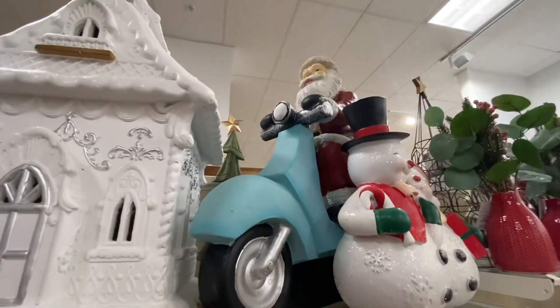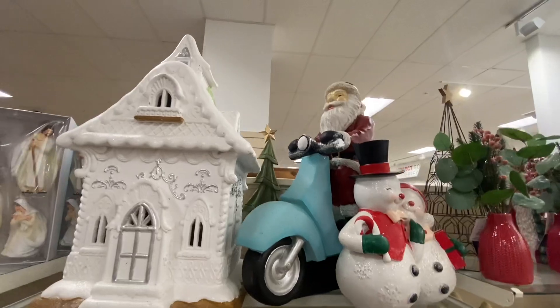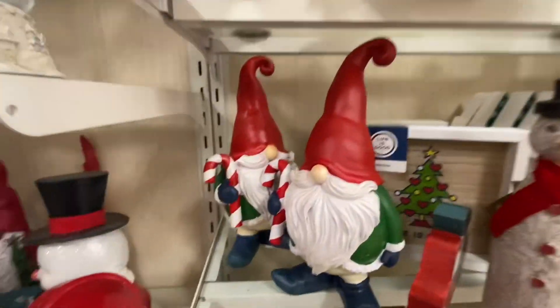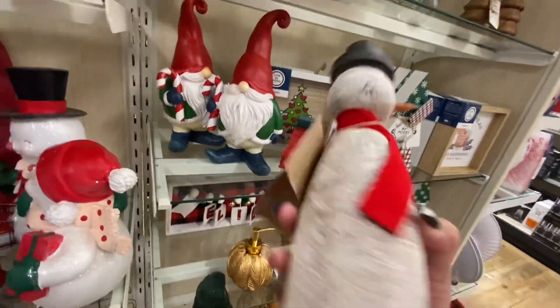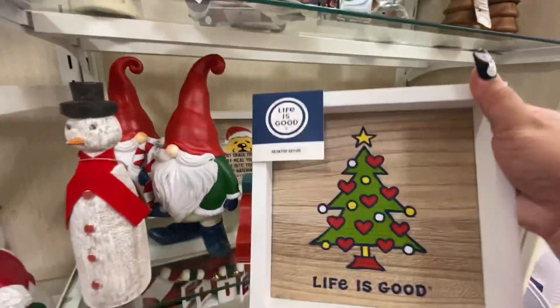And then big Santa on a scooter right there — he is only $60, that's a good deal! More of the gnomes, just Frosty here — how much is he? $13. And I like this 'Life is Good' one — ten dollars.